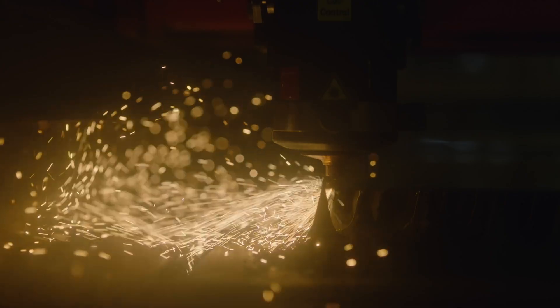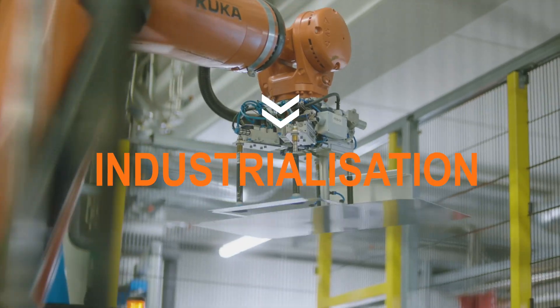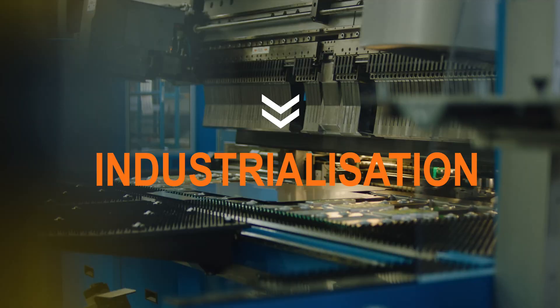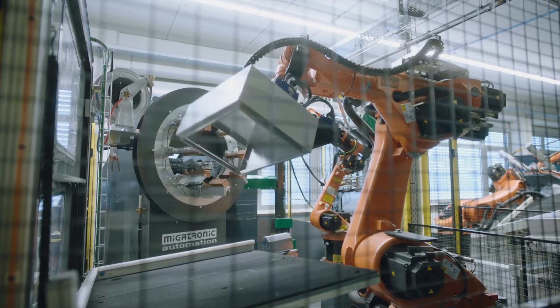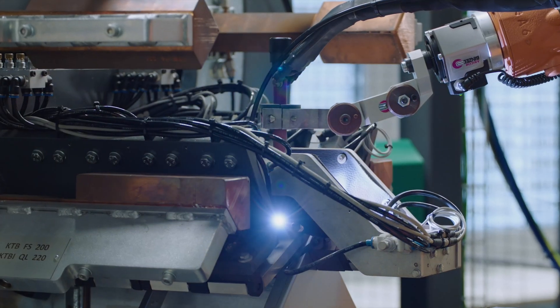The series production takes place here in Detmold. Close cooperation enabled the customer's application know-how to be incorporated into the Weidmüller development so that all the requirements of the wind industry are fulfilled.